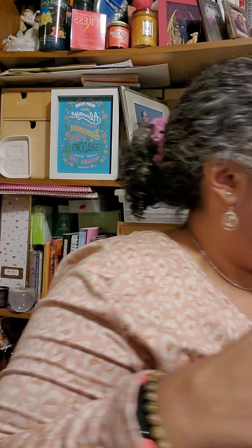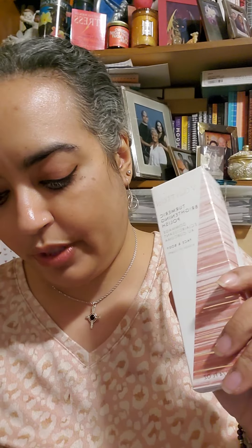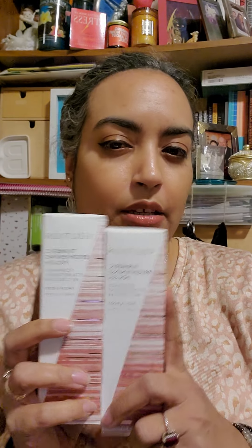Okay, Volition Beauty Turmeric Brightening Polish — it's a face and body scrub, 120ml, four fluid ounces. I received one of these in a Boxycharm box and used it on my elbows and liked it. I'm going to try it on my face. They had it buy-one-get-one-free for $8 instead of $40 a piece — bought them. Dropping the mic right there.